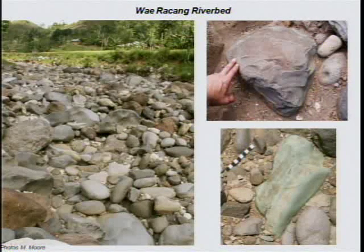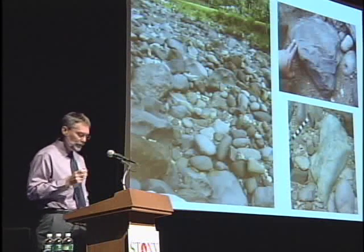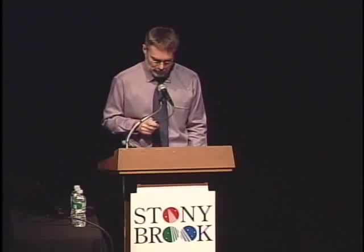Stone suitable for flaking into tools is not readily available in the cave, and the hobbits had to carry it there. The nearby Weirichang River is stuffed full of good quality volcanic tuff, the legacy of submarine volcanic eruptions millions of years ago. However, the stones in the riverbed are quite large and heavy, and transporting them to the cave was a problem. Hobbits solved the problem by first flaking the stones into portable pieces measuring about 2 inches across and carrying those pieces back to the cave. The pieces of stone were themselves used as tools and were also the source of smaller usable pieces. Just some terminology: the pieces broken from a stone are called flakes, and the stone itself is a core.